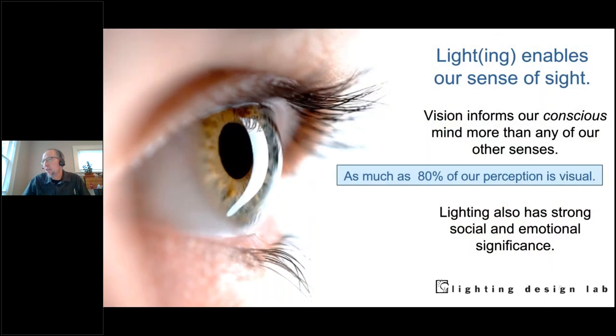Seeing — obviously lighting is about seeing. Depending on different types of science, about 80% of how we perceive the world comes through our eyes. There may be those who say we get a lot of information on a subconscious level from other areas, but the upshot is that vision really has a strong impact on how we think about and feel about the world.